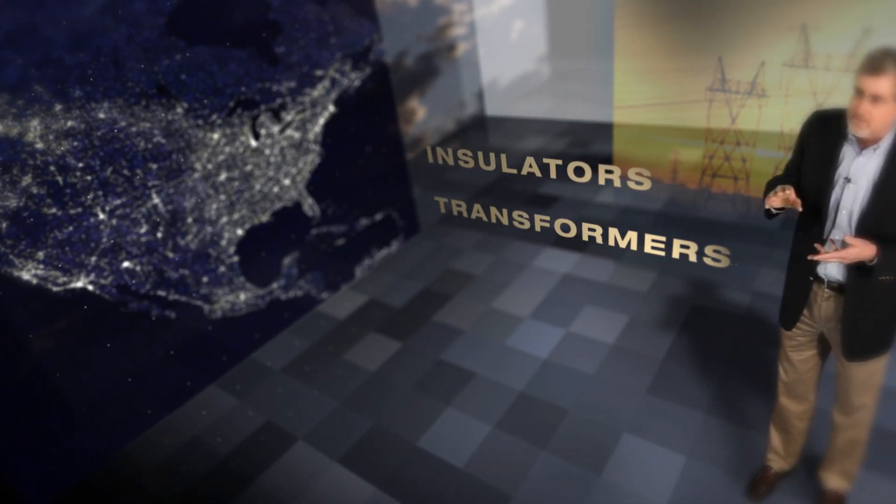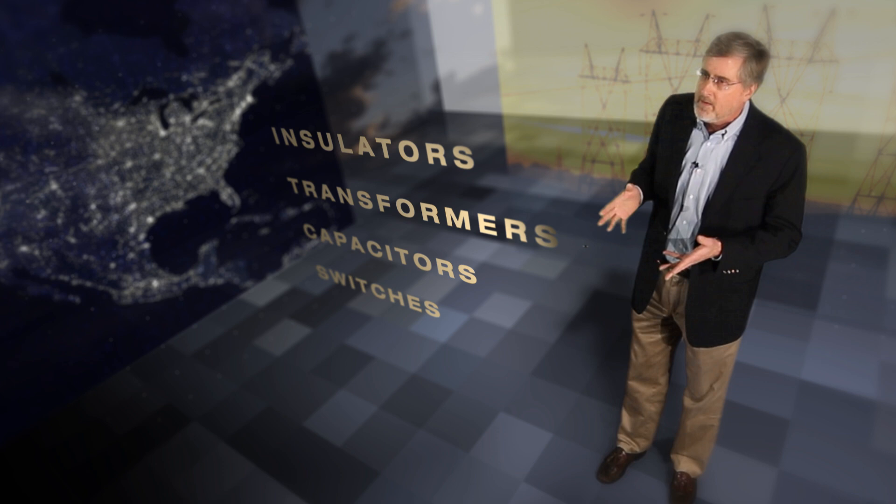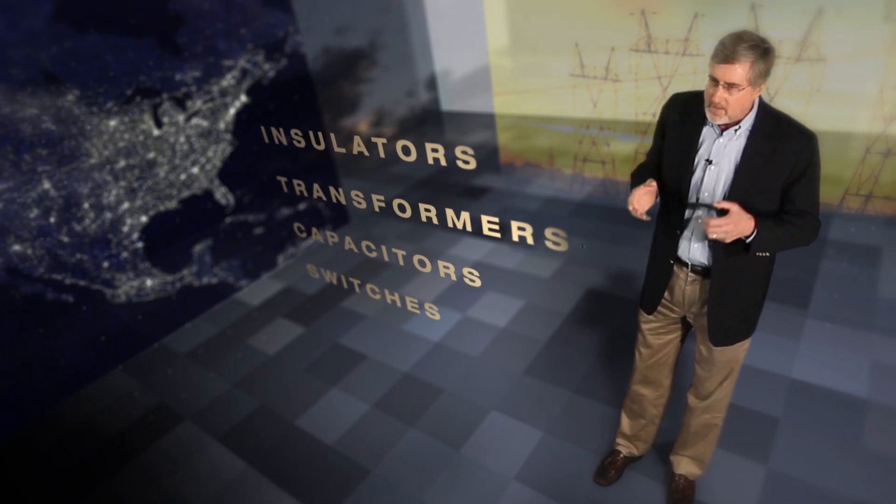The backbone of the grid is made up of a complex network of wires and cables, but these wires and cables can't serve as the grid by themselves. We also need insulators, transformers, capacitors, switches, and a wide variety of other components. They have to perform day after day in the baking sun, in the driving rain, in the freezing cold, and periodically they have to withstand a multi-million volt lightning strike.